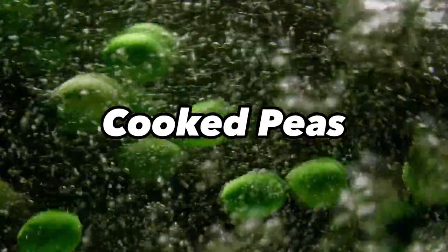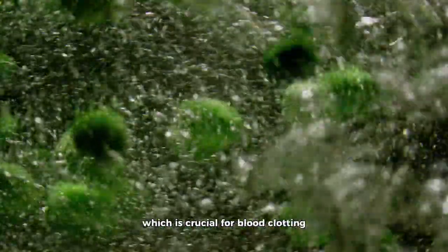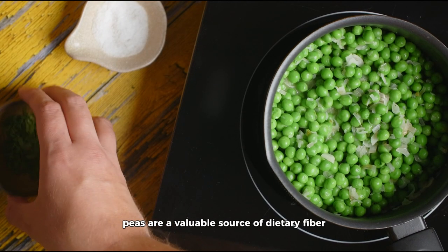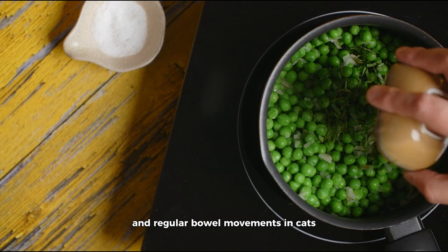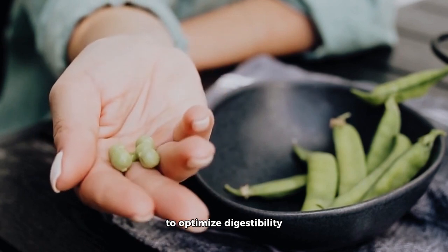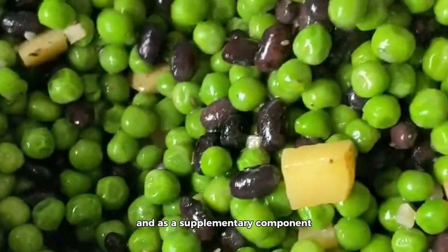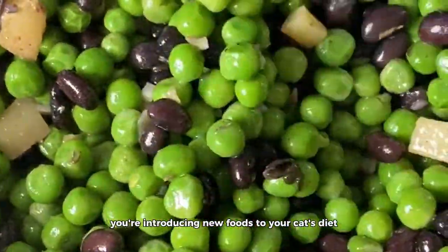Cooked Peas. Cooked peas are a nutritional treasure trove for cats, containing essential vitamins such as vitamin K, which is crucial for blood clotting, and vitamin C, a potent antioxidant that bolsters the immune system. Furthermore, peas are a valuable source of dietary fiber, which promotes healthy digestion and regular bowel movements in cats. The fiber content can also be advantageous in reducing the risk of hairballs. To optimize digestibility, cook and mash peas before serving. While peas can be a valuable addition, use them sparingly and as a supplementary component. Always consult your veterinarian if you're introducing new foods to your cat's diet.